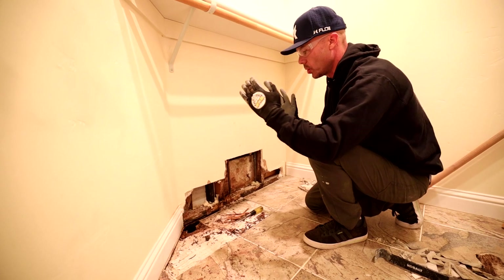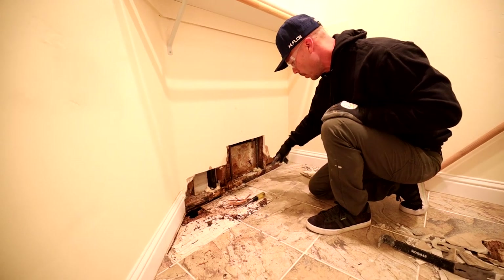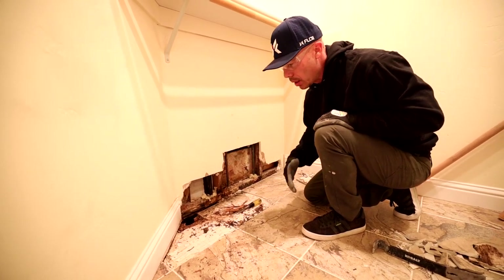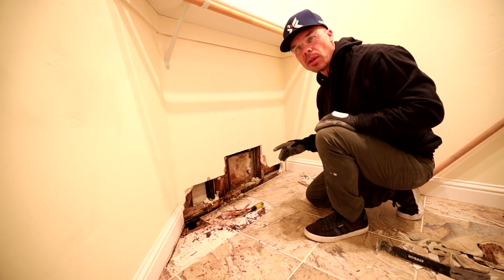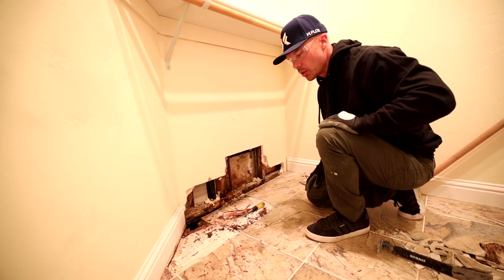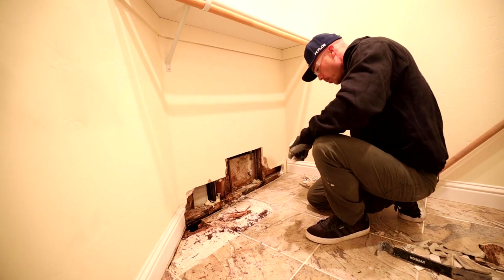The floor joists run this way, and I can see one right here. I'm going to pop about four tiles, then use a grinder to cut out the hardiebacker and a sawzall to open up a good hole so I can really inspect these floor joists. I want to be able to let the customer know if there's going to be an additional work order for joist work.